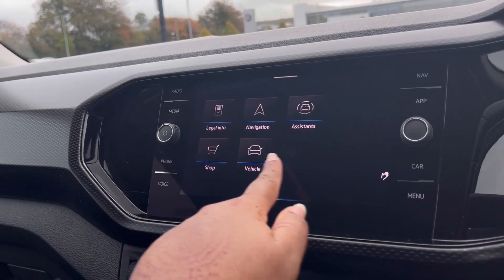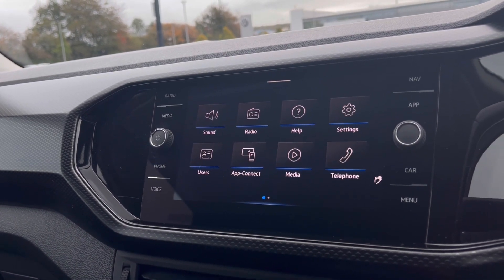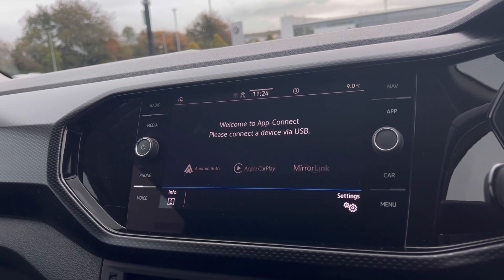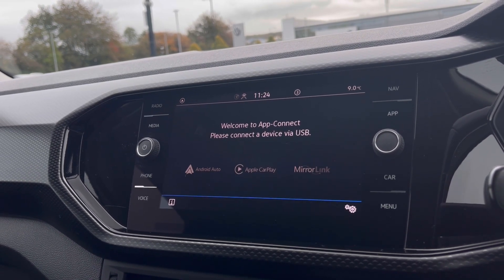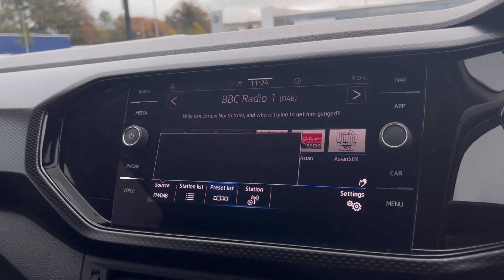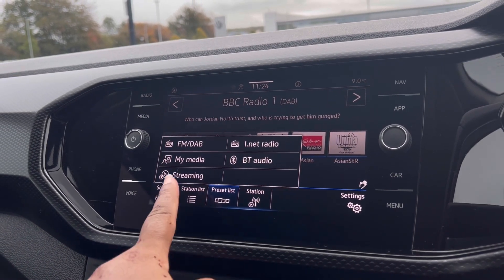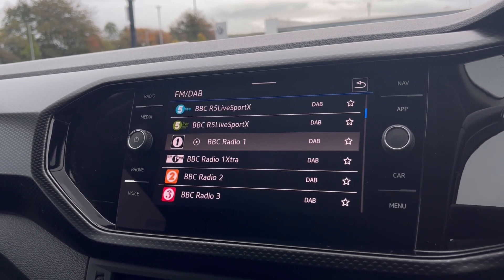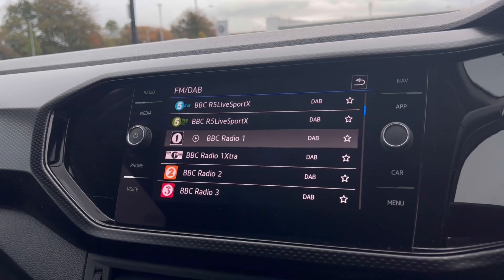Over to the infotainment screen, we have a wide range of options available. Heading into App Connect, this offers Android Auto, Apple CarPlay, and Mirror Link, allowing access to driver-safe applications including Spotify, Apple Music, and Google Maps navigation. We all love having a fun experience while driving, and the DAB radio keeps you entertained on the move with a wide range of stations to choose from.